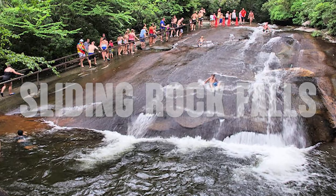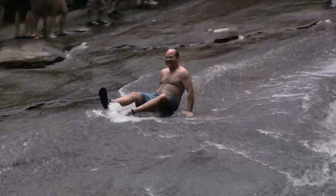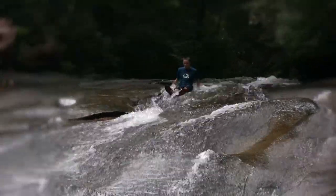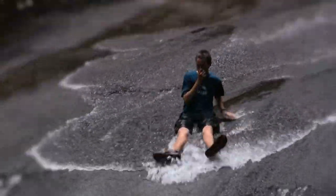Next up is Sliding Rock Falls. Also located in the Pisgah National Forest, this 60-foot-tall waterfall is a must-see for anyone visiting the area. As you approach the falls, you'll be greeted by the sound of rushing water and the sight of people sliding down the falls into the pool at the bottom. The water is crystal clear, refreshing, and cool — a popular spot for swimming on hot summer days. The natural slides are mostly gentle, making it great for families. Lifeguards are on duty during the summer season.